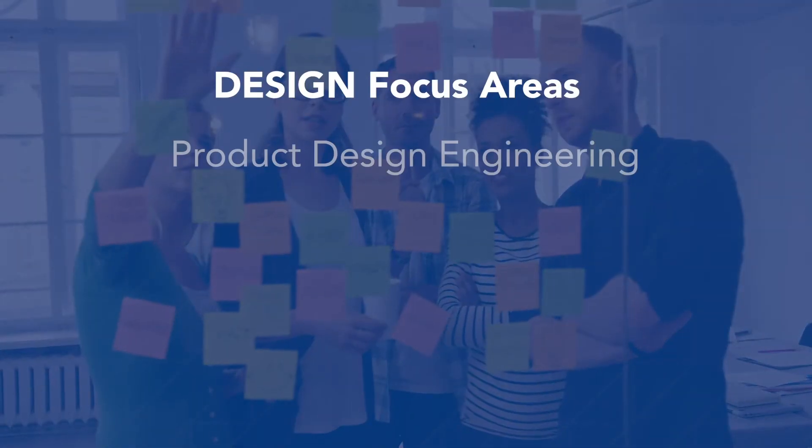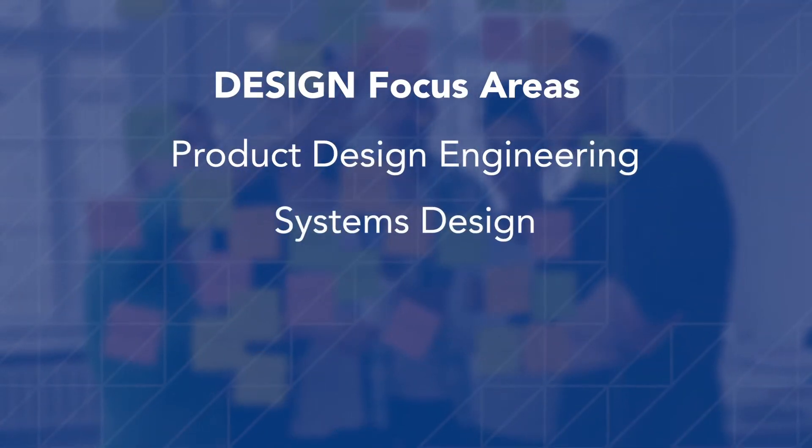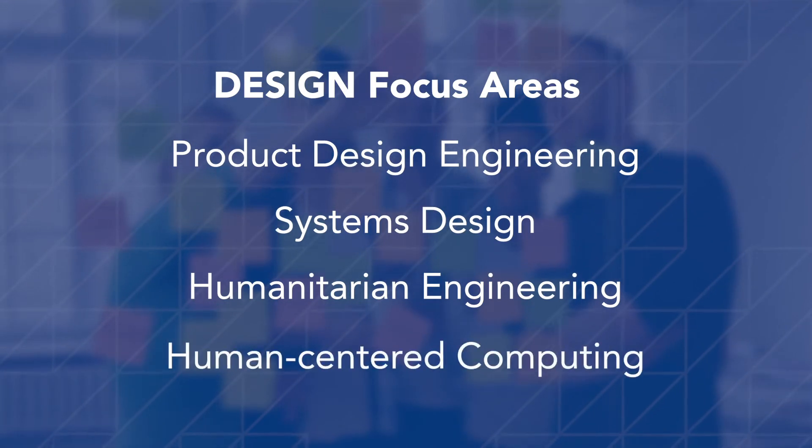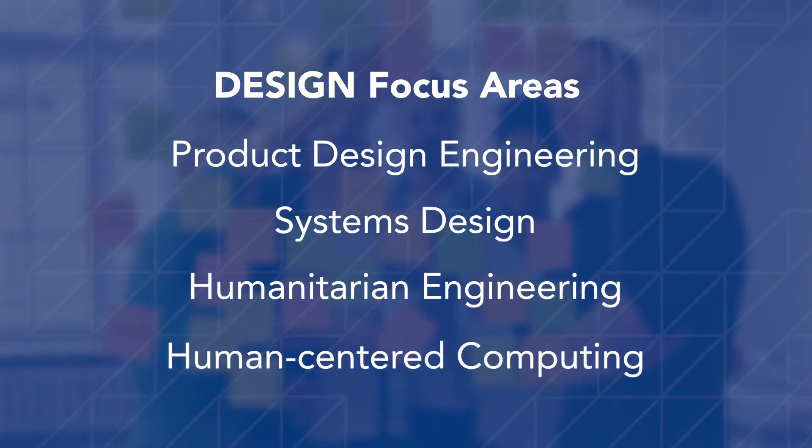Our graduate program also has four unique tracks that allow students to differentiate and really market themselves in particular facets of engineering design. We offer product design, engineering systems design, humanitarian engineering, as well as human-centered computing, to allow students to really focus their engineering design program.